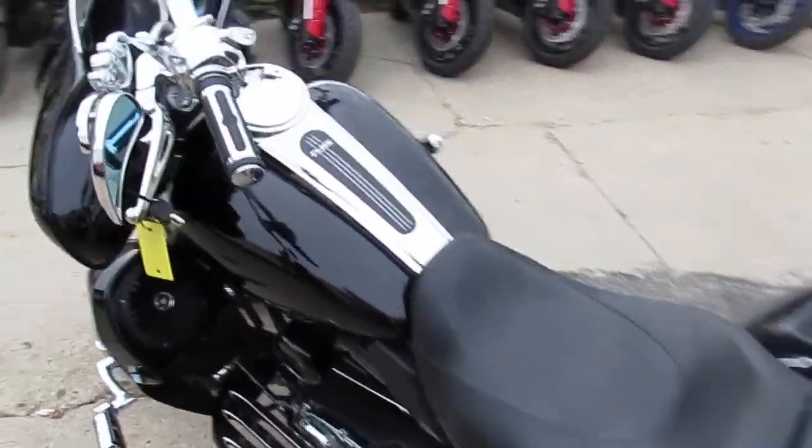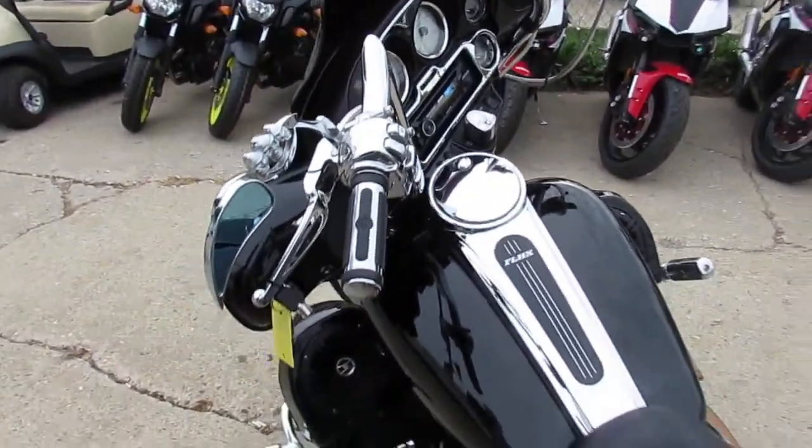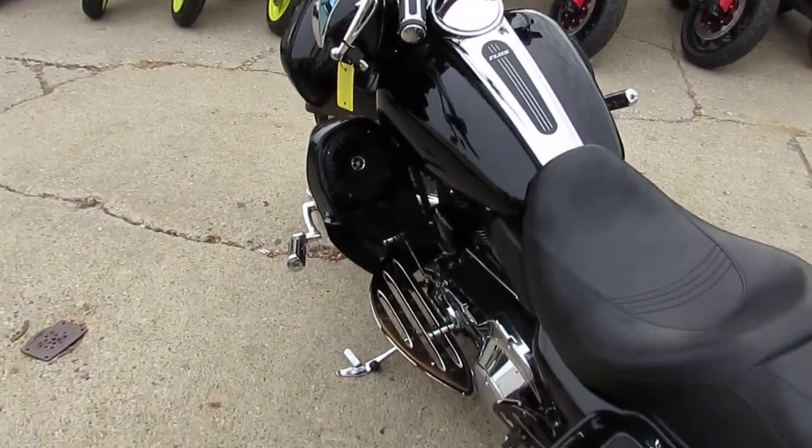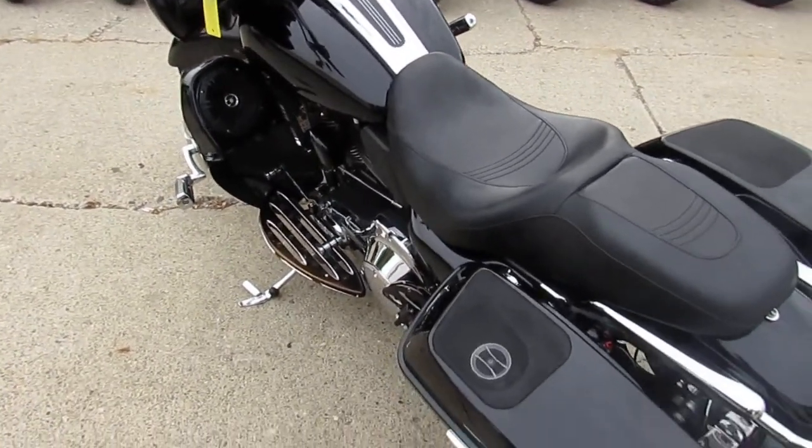This is one sharp bike, guys. Keep an eye on our website — it's Approval Power Sports. We've got over 300 used Harleys, leasing programs, and guaranteed financing. Call today and you can ride today.